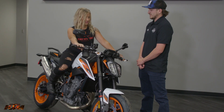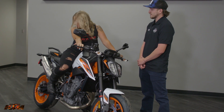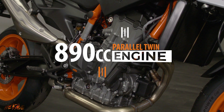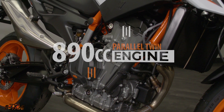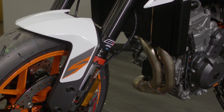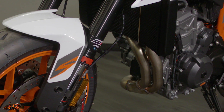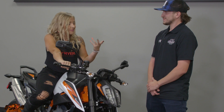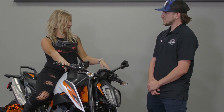That definitely feels nice. Yeah, it's a super comfortable bike. Tell me a little bit about the engine. So the engine is a 890 cc parallel twin. I'm really into street riding. That's kind of my main thing, but what else is this good for?